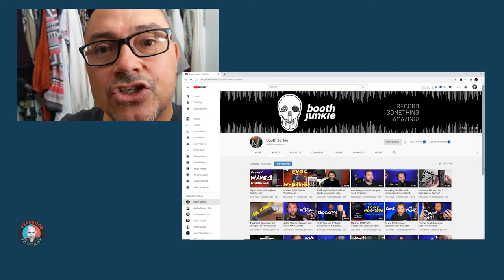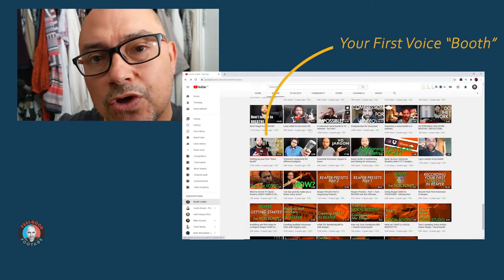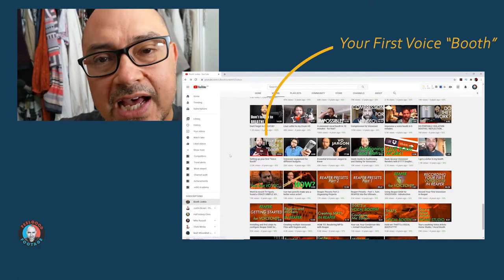I've just given that a little trial. I saw this on a channel called Booth Junkie. It's run by an American guy called Mike, who's a professional voiceover actor, and his channel is just dedicated to voiceover work at home — tips, workflow, insights about that. It's geared towards that mine of information. If you're interested in audio, it's quite specific to people who want to do a lot of voiceover work, but a very charismatic guy, highly recommended. I'll leave a link in the description.